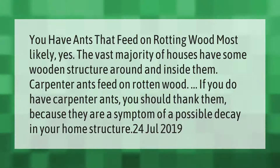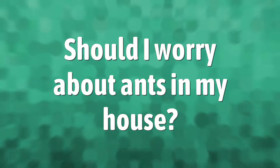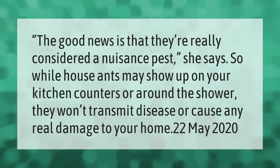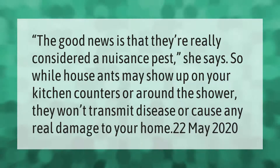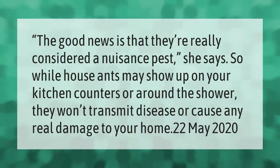If you do have carpenter ants, you should thank them, because they are a symptom of possible decay in your home structure. The good news is that they're really considered a nuisance pest, so while house ants may show up on your kitchen counters or around the shower,